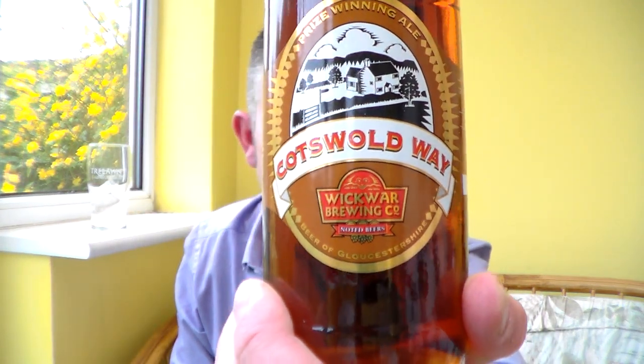Hello and many thanks for joining me for another Somerset Real Ale review. I've got here a beer from the Wickwall Brewing Company.